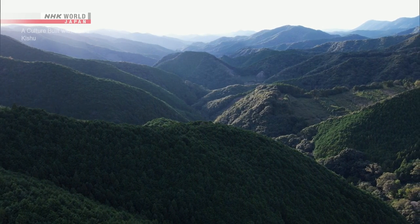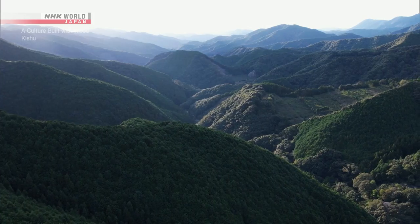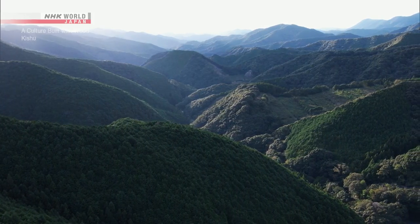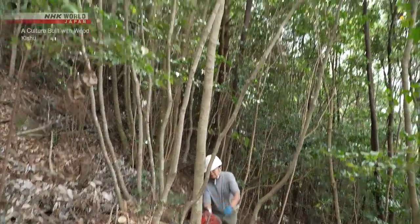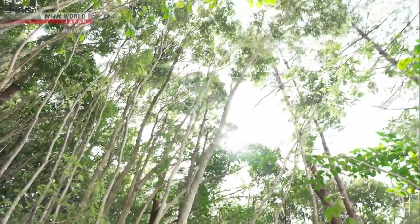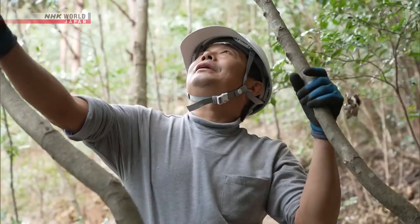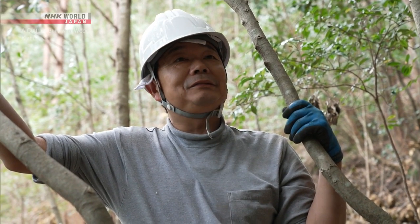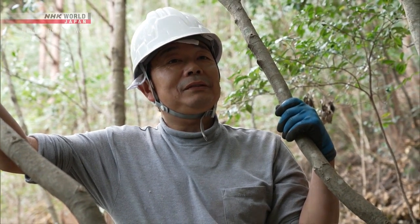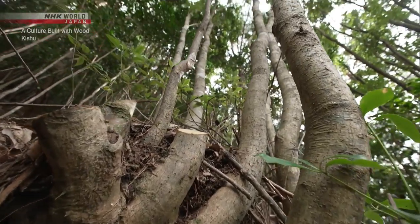The first step in making Kishu Binshotan begins in the mountains at an elevation of 600 meters above sea level. Cutting the lumber used as a base material is Hara Masaki, who has made charcoal for three decades. Even from the same roots, he cuts some trunks but leaves others.